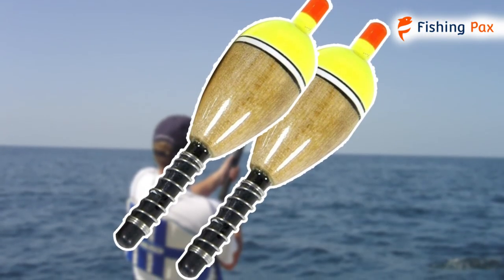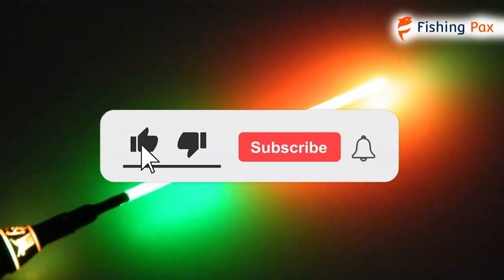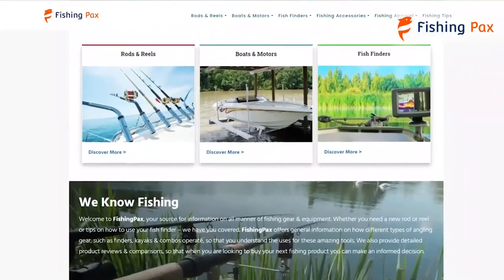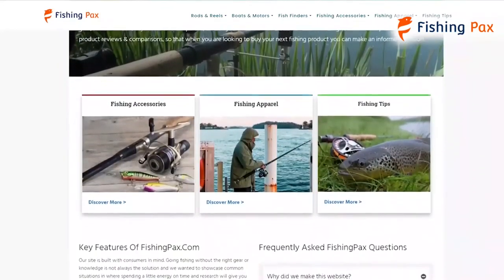There you have it — our favorite fishing bobbers for all types of fishing. Remember to like this video and subscribe to this channel. Also, check out the information in the description box below. This includes a link to our most up-to-date article on Fishingpacks.com, where we have reviewed several more fishing bobber brands.